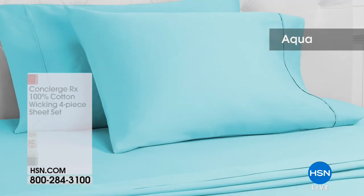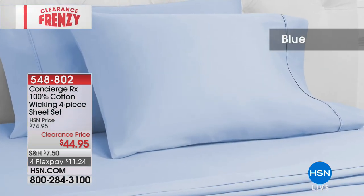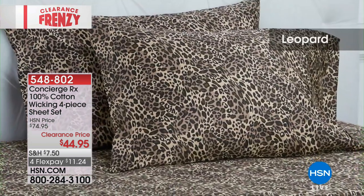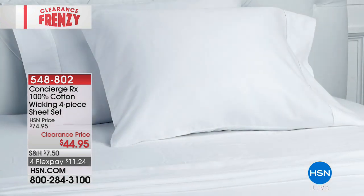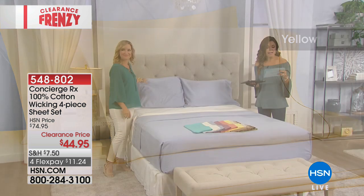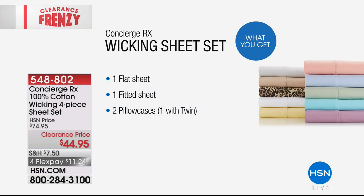These are beautiful. We have one last item in our hour — we're going to go back to bedding and dress your bed up with these Concierge RX wicking sheets. Moisture wicking, four-piece set, 100% cotton. Beautiful colors to choose from — there is the leopard print and a wide rainbow of solids. You're going to get the flat sheet, the fitted sheet, and two pillowcases in twin, full, queen, king, or California king. Clearance price, $30 off — so for $44.95 across the board, no matter what size, all four pieces. When you get into bed, this is what's closest to your skin, so you want it to be soft and a little bit cooler — this is going to help keep you dry.